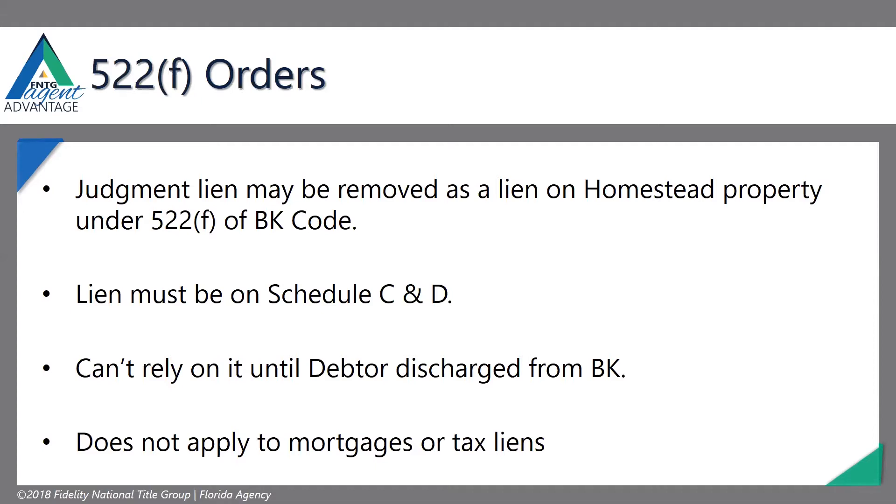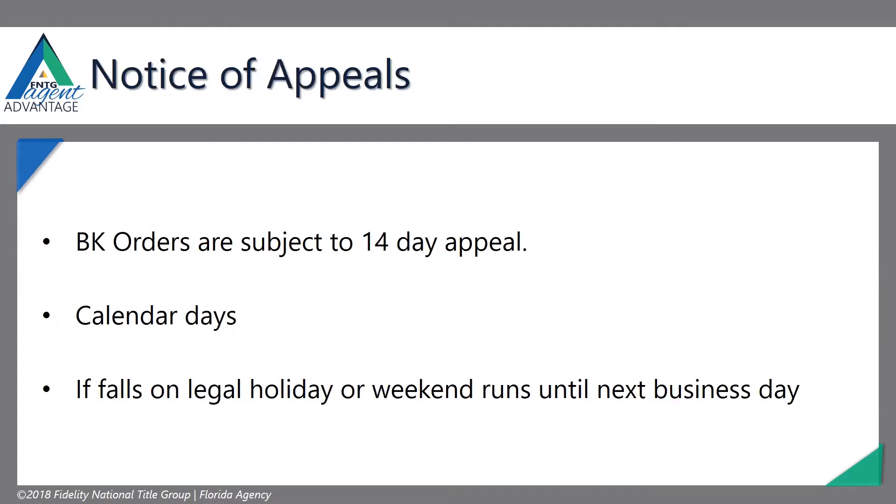If you have a $30,000 property tax bill, that's not part of the bankruptcy estate — you still need to take care of that. Mortgages do not fall within this order. Mortgages are going to be a separate thing. You still have to pay your mortgage unless the bankruptcy court gives an order otherwise, and we're going to talk about that.